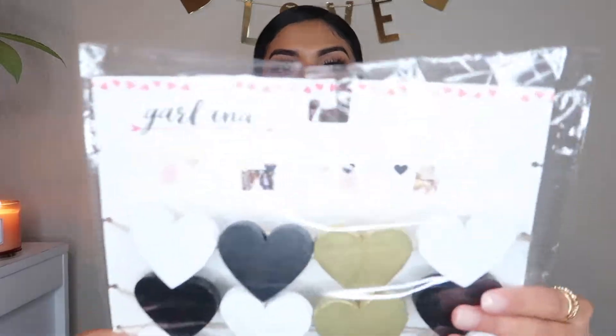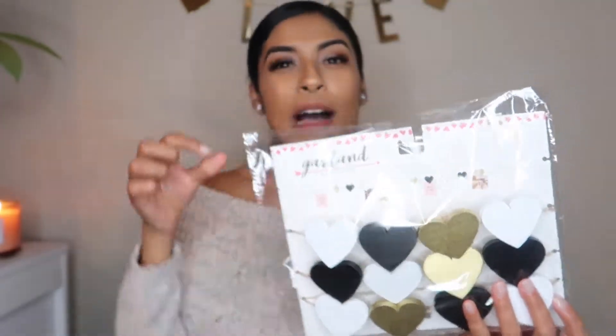Okay, so that was a pretty long intro. I'm going to go ahead and get into the video now. The first thing I'm going to pull out is a garland — it's a heart garland. These hearts have little clothespins on the back and you can hang pictures on them. I got this for Maddie's room or kitchen — I think it'd be really cute to stick some of our Polaroids from over the years in her room.